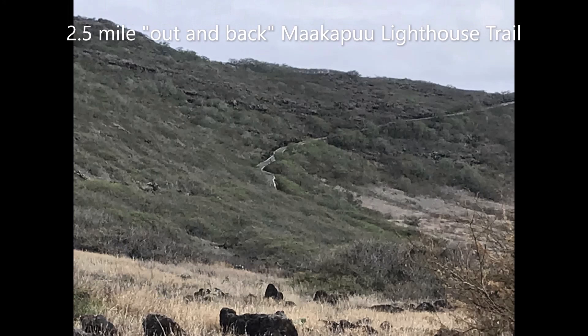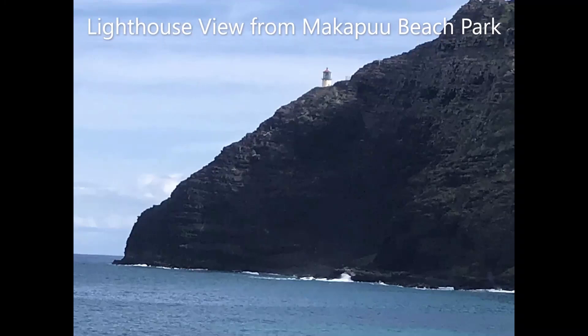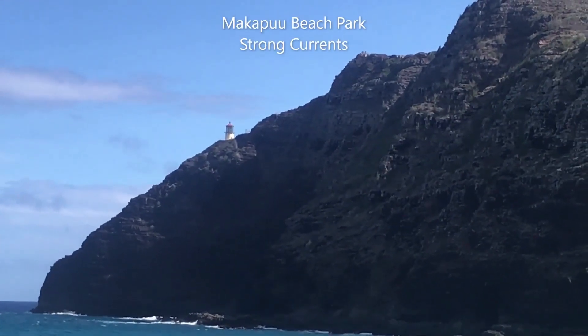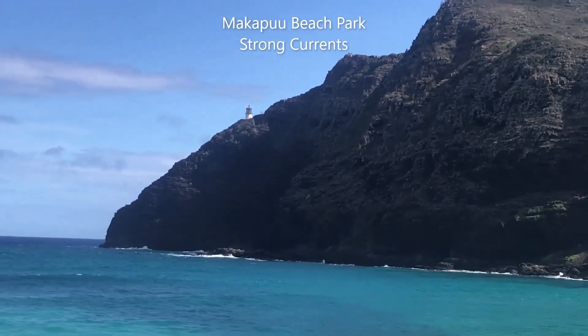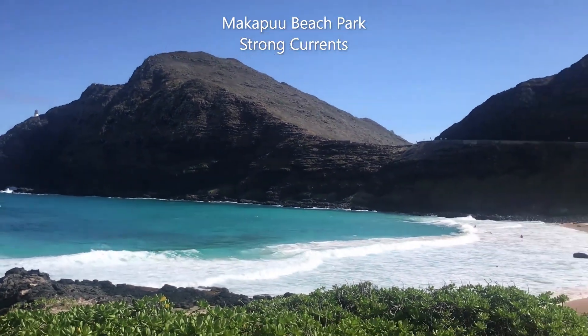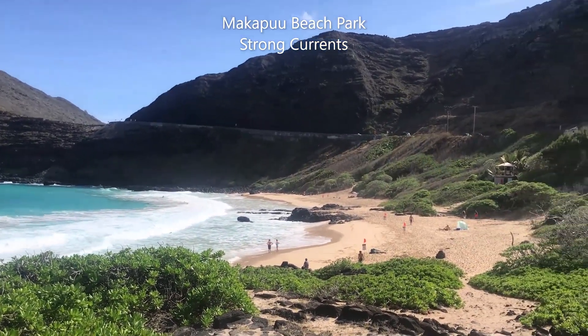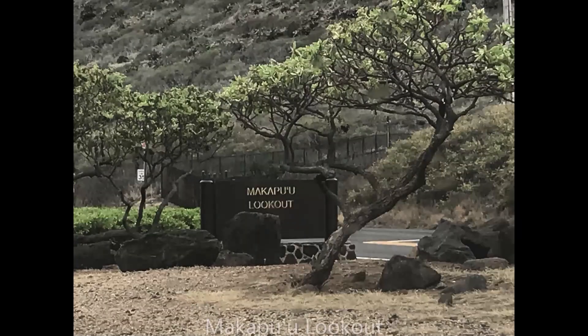Hike the Makapu'u Lighthouse Trail with spectacular views — two miles out and back. Makapu'u Beach Park offers spectacular shoreline views, and from the Makapu'u lookout you will have sweeping views of the coastline.